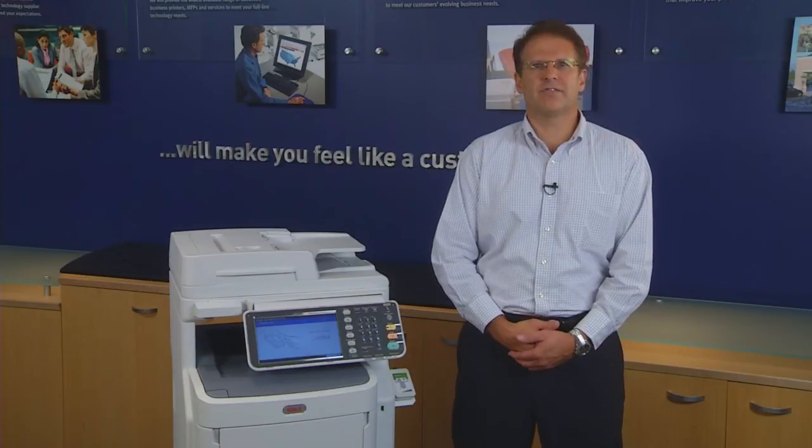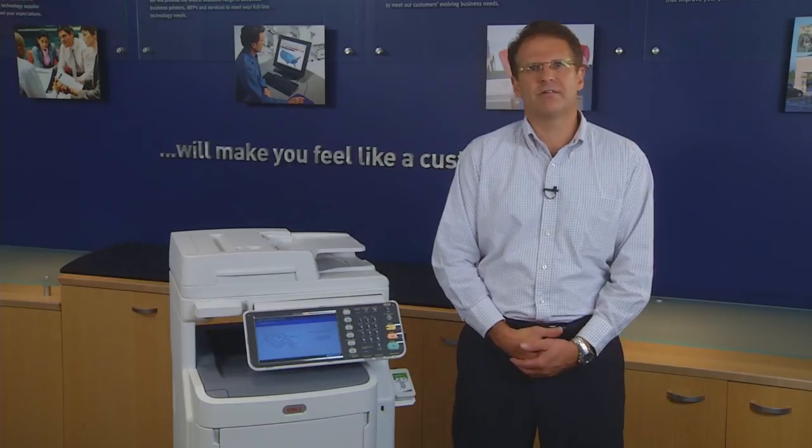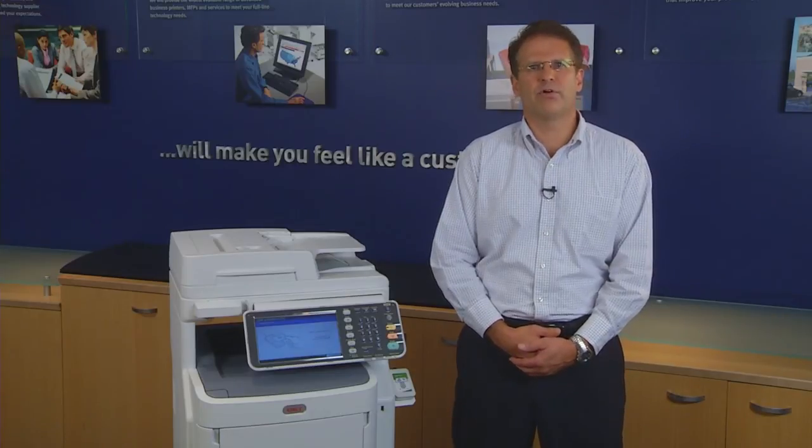And security is not just for healthcare facilities. Any departmental copier used to print sensitive documents should be secure. Both HR and finance departments are good candidates for secure print access.